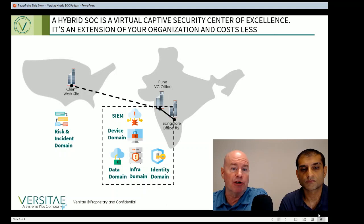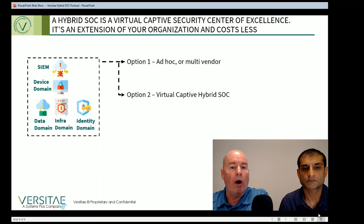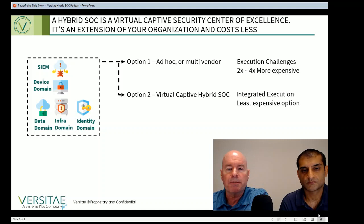If you use a security center of excellence approach like this using a virtual captive model, you can put execution tasks offshore in a low-cost structure while retaining the program management roles internally. In conclusion, you have two options for how to build out your security center of excellence. Option one is to use ad hoc vendors and teams, which is what most companies do and is the source of many problems. Option two uses the offshore virtual captive hybrid SOC approach. Since execution is the most important information security success factor, you will always get better results using the hybrid SOC approach versus a multi-vendor approach.